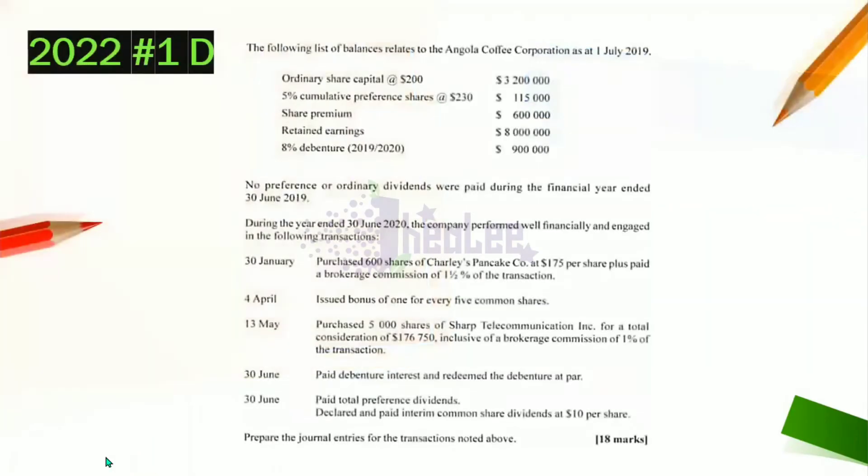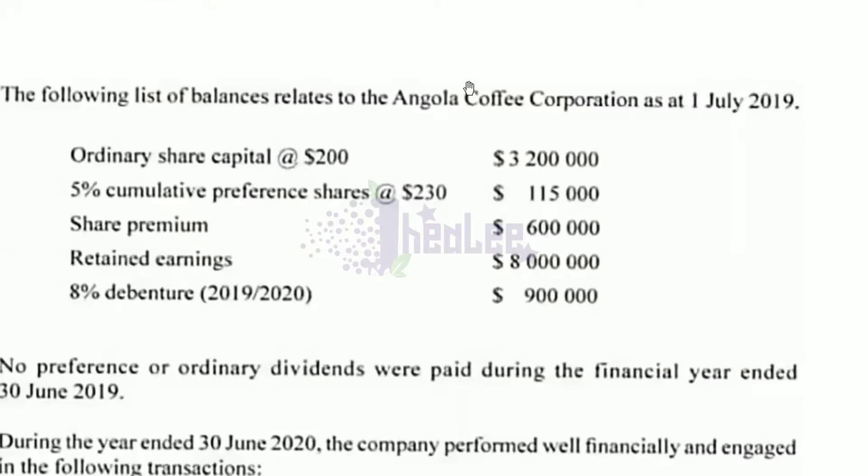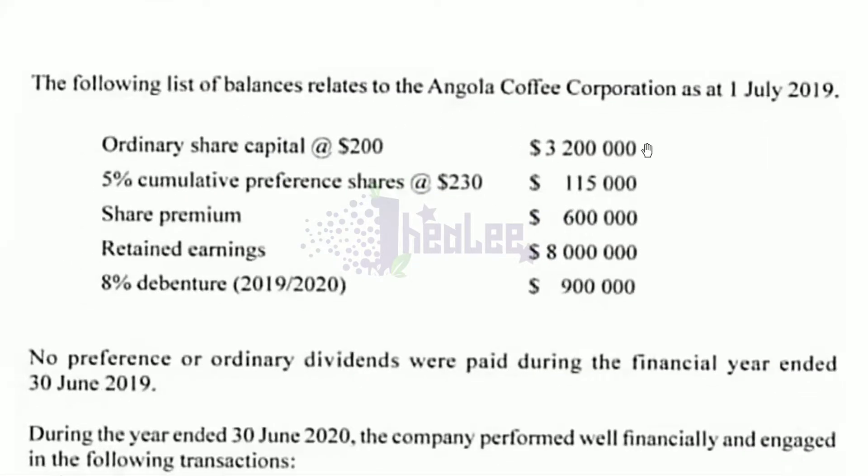The question reads: the following list of balances relates to Angola Coffee Corporation as at July 1st, 2019. Ordinary share capital with a par value of $200 — value is $3,200,000. 5% cumulative preference shares, par value $230 per share, value $115,000. Share premium is $600,000. Retained earnings $8,000,000. And there is a balance of 8% debenture at $900,000.